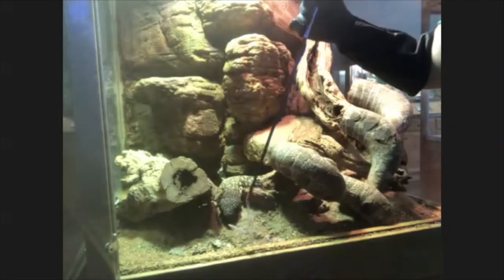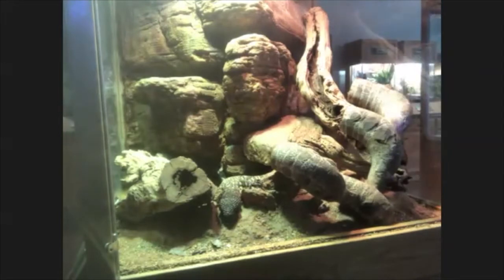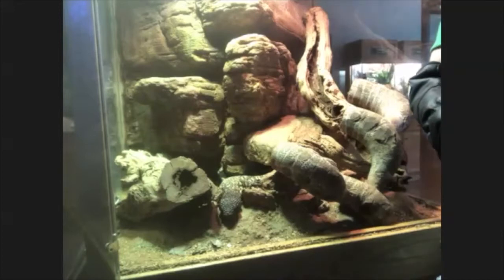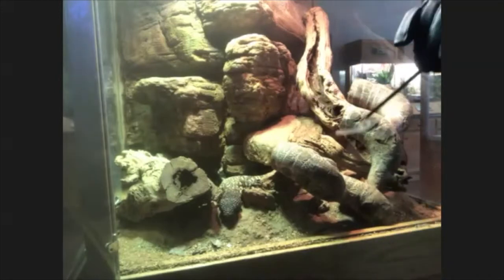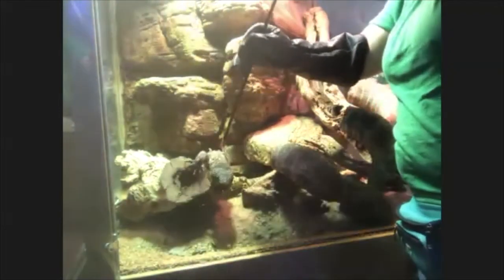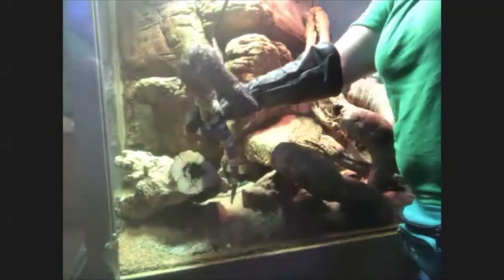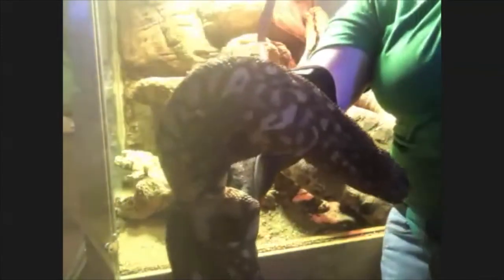This lizard stores her venom in her bottom jaw, so that when she bites something it gets injected into that prey. She's pretty slow moving, but out in the wild she would climb trees to get at birds' eggs and might hunt small rodents. We're going to feed her a mouse in a little bit and see how big her mouth can open to swallow those things.